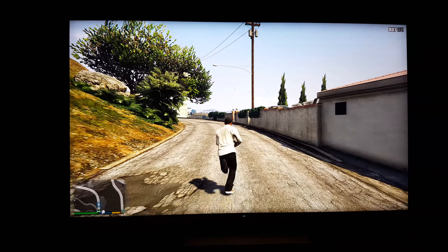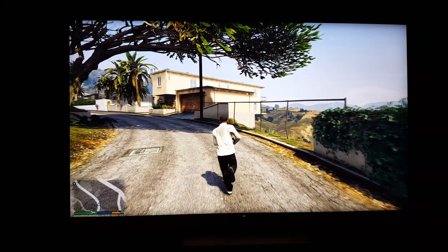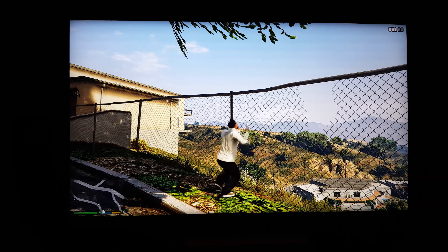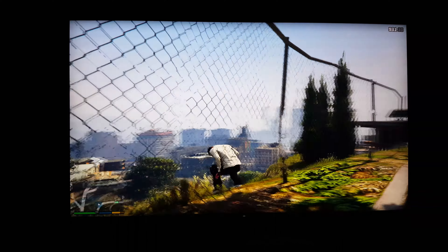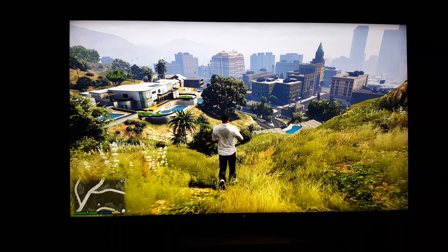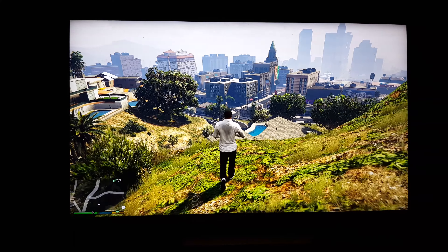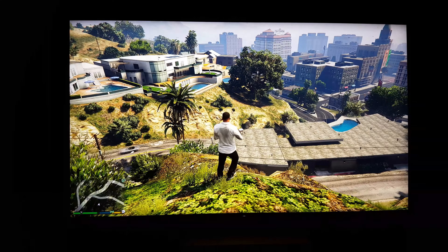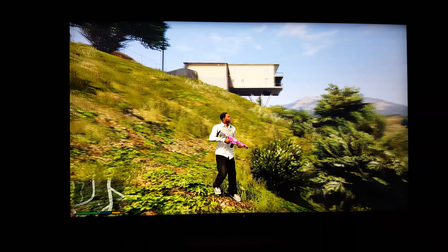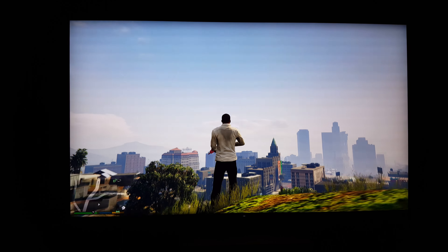Everything is just so clear, man. I actually feel like playing this game over again, the way how clear it is. I don't know if you guys can see how... the camera's not really picking up the true nature of it, but I'm sure you guys can just tell and see that this thing looks real good. Those black lines are from the camera — it's not in the game itself.